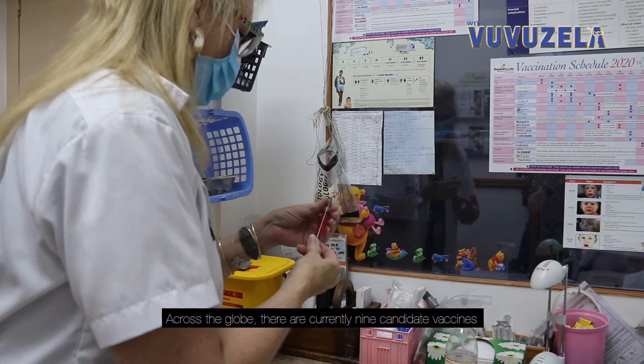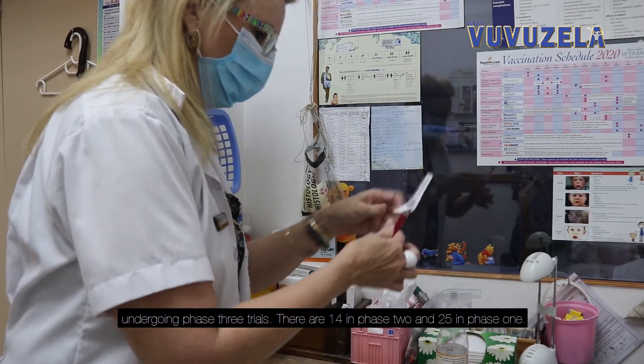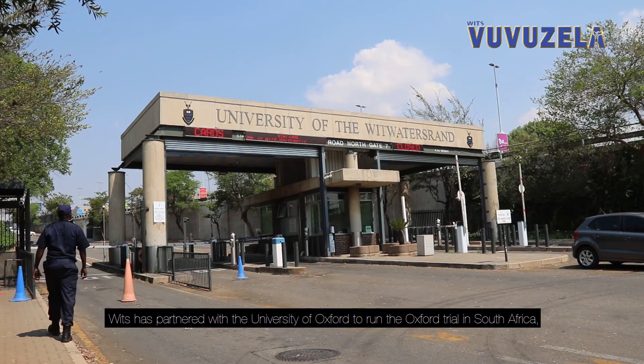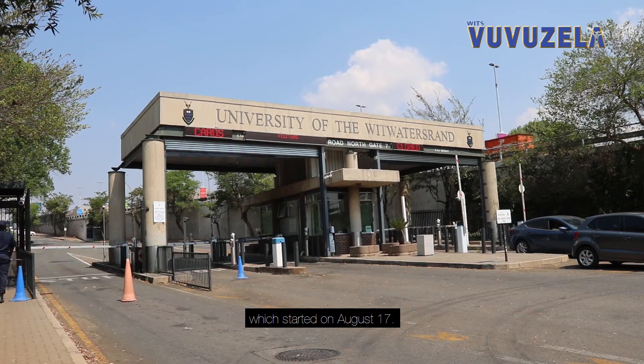Across the globe, there are currently nine candidate vaccines undergoing Phase 3 trials, 14 in Phase 2, and 25 in Phase 1. WITS has partnered with the University of Oxford to run the Oxford trial in South Africa, which began on June 24. WITS is also leading the Novavax trial, which started on August 17.